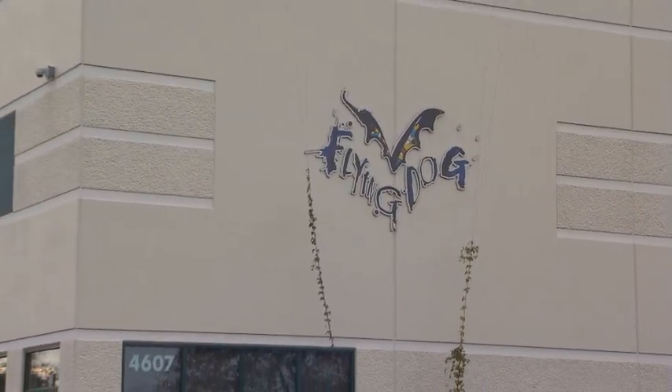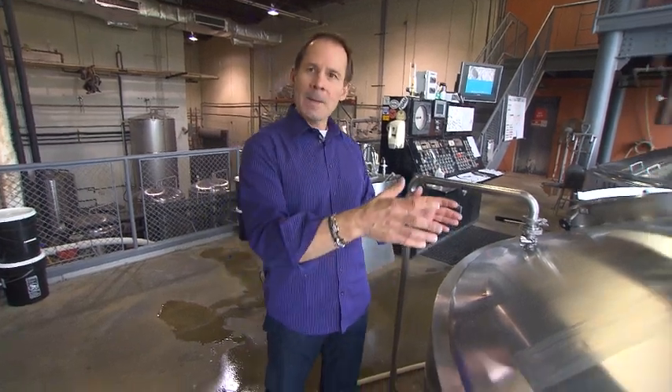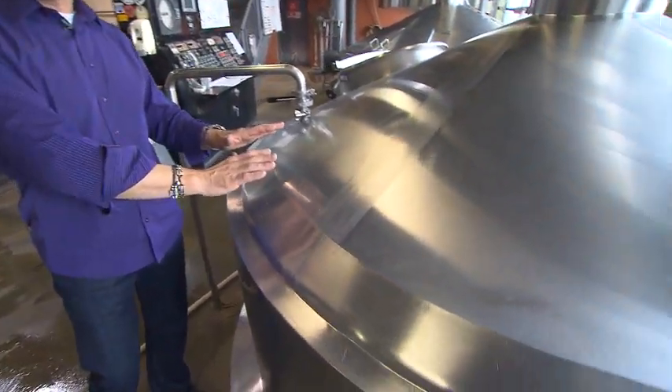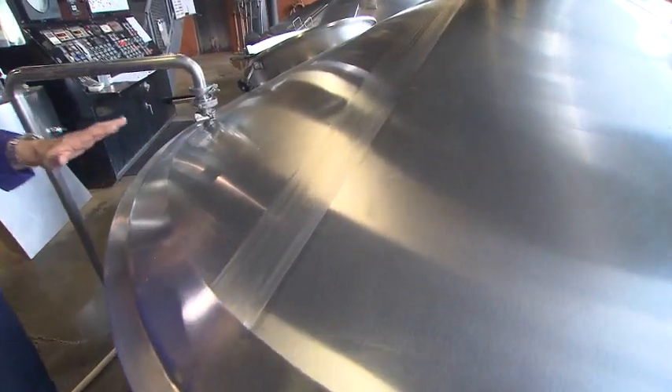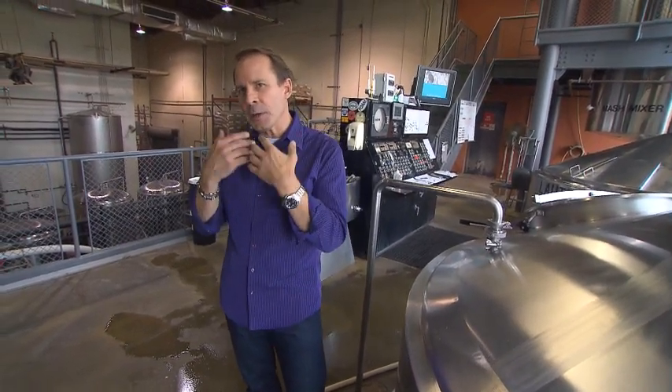It all starts here in Frederick. We actually brew wort — W-O-R-T. While you talk about brewing beer, in our industry it's wort; it's the concentrated liquid that eventually becomes beer. But most importantly what's happening here is we're adding the hops, and that's where you're getting the traditional bitterness on the back of your tongue that is so distinctive to beer.